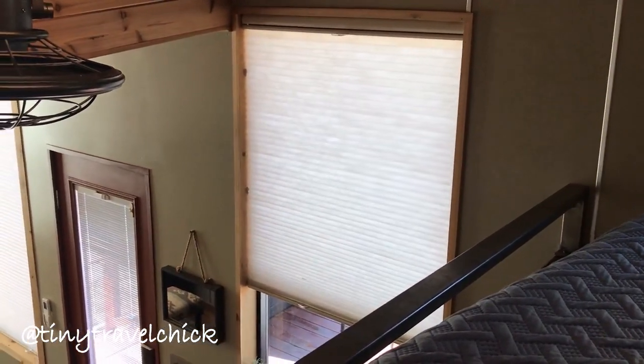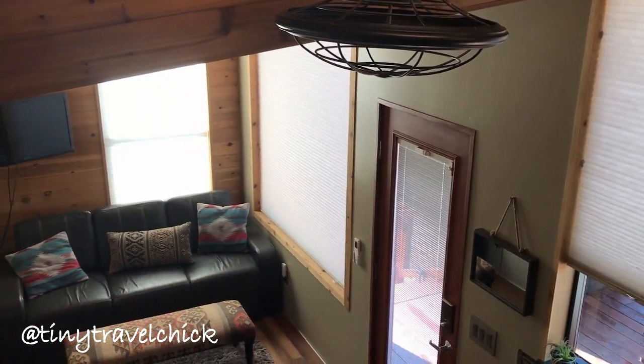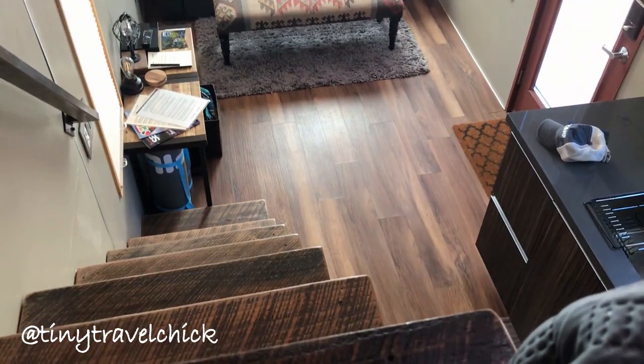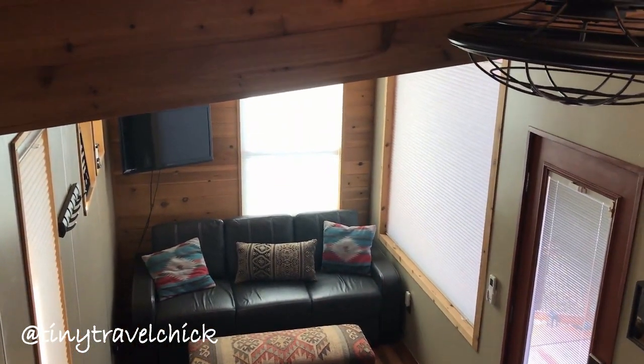Staying in the Breathe Tiny House can give you the opportunity to see if tiny living is right for you. With so many options for building and designing a tiny house, actually staying in these spaces gives you the sense of space and design details that you may want in your own tiny home.